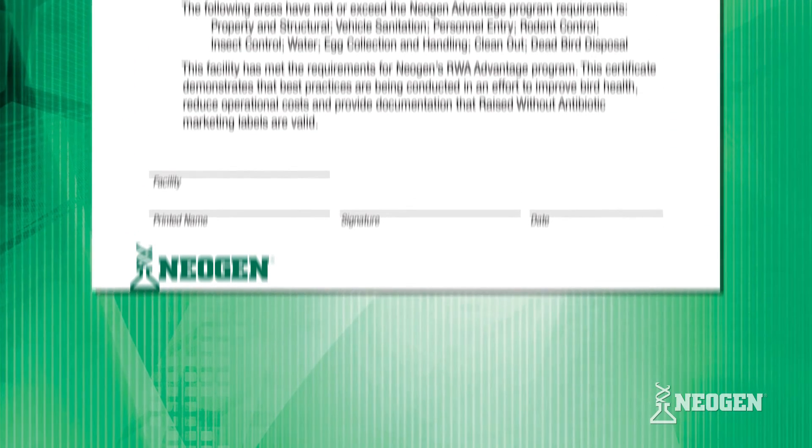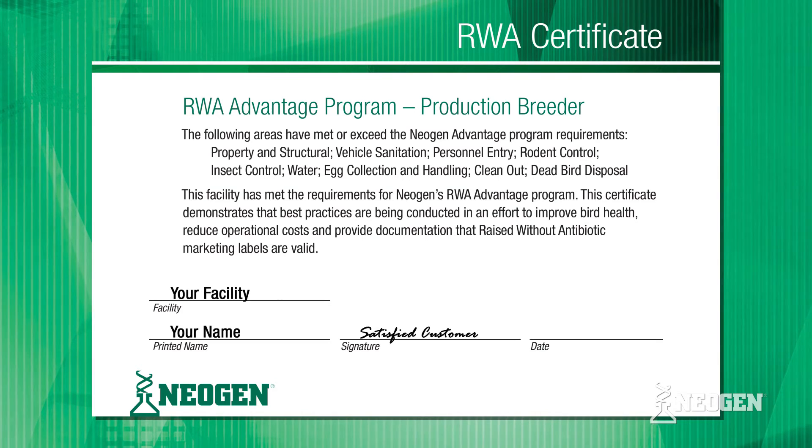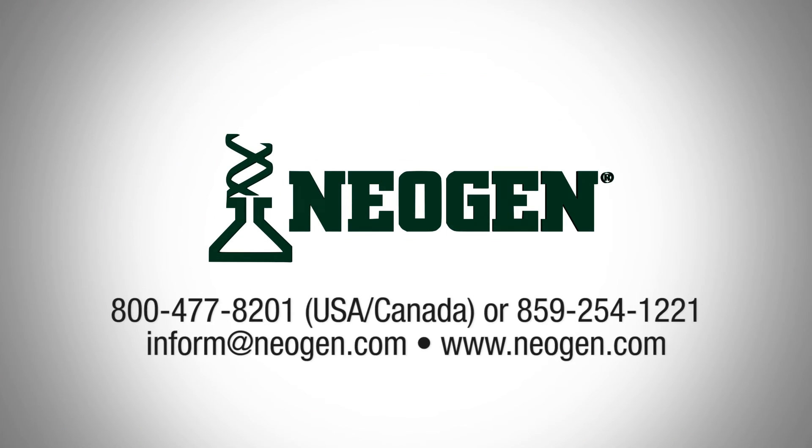Neogen's RWA Advantage Program for poultry, providing a competitive advantage for producing broilers raised without antibiotics. Contact us today and ask about putting our products and expertise to work for you.